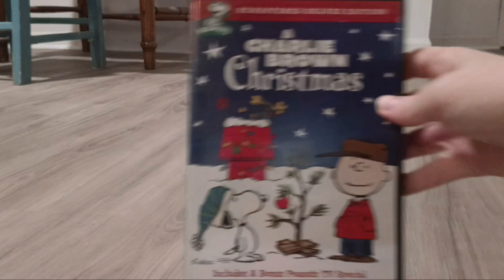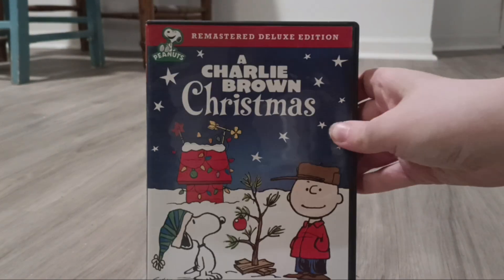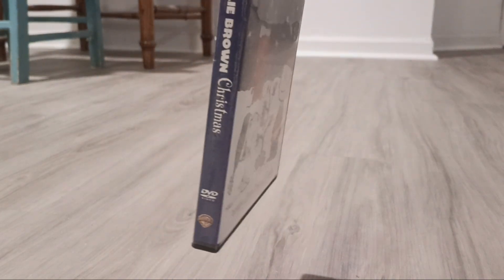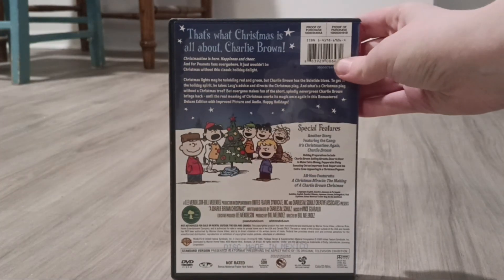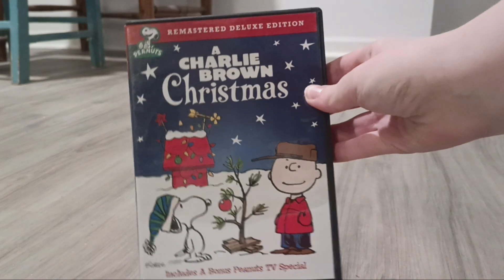Now we're on to the DVDs. The first one I have is A Charlie Brown Christmas. There's a sign in the back and there's the disc.